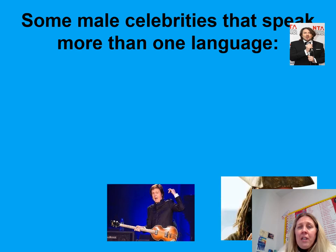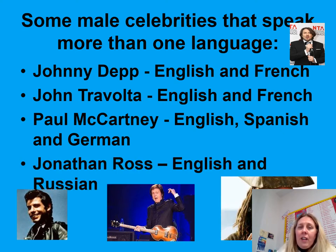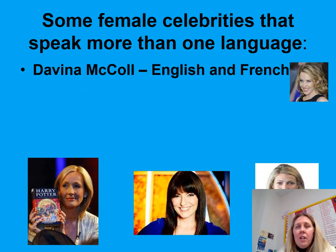A wee bit of general information: some of our celebrities speak more than one language, which is quite interesting to see — big celebrities and the different languages they have learned — and the same with our female celebrities.